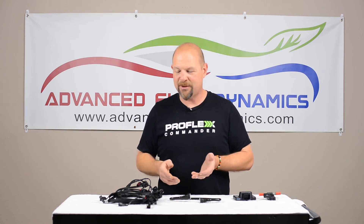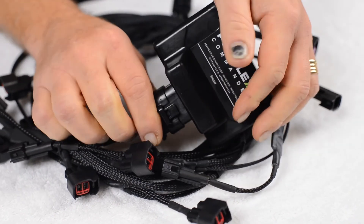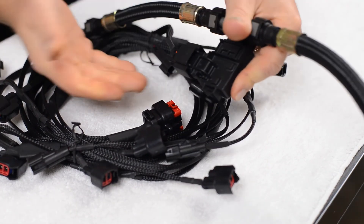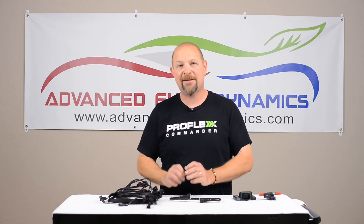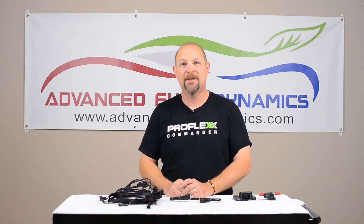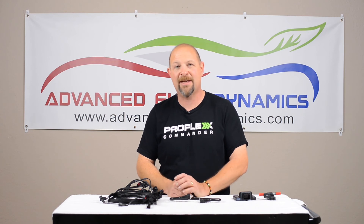The system installs in about an hour, plug and play — you need one 10-millimeter wrench and an hour, and that's about it. You can get the full advantages of running E85 and know exactly what you have in the tank with our free app that comes with every system, which constantly monitors and displays how much ethanol you have in the tank.